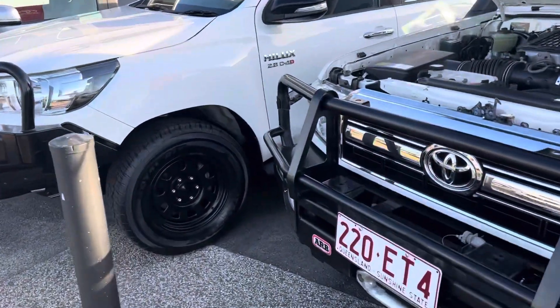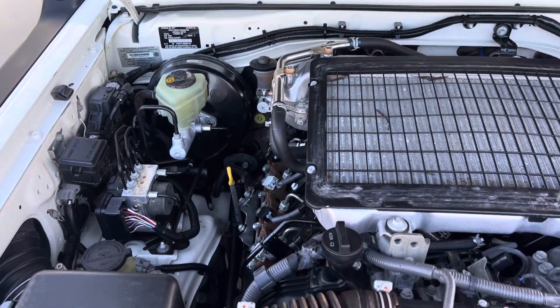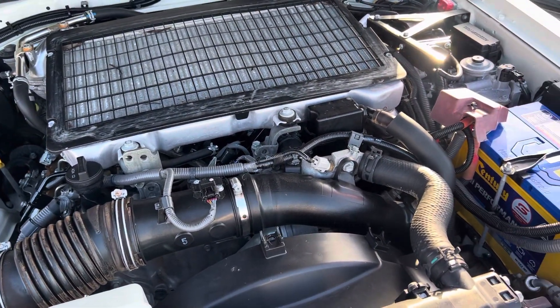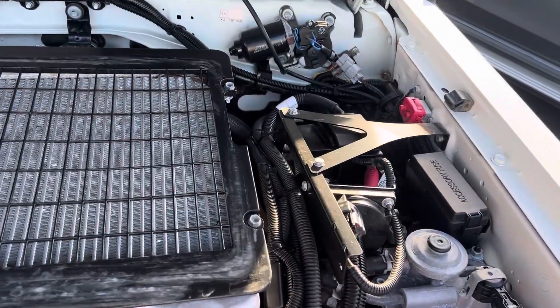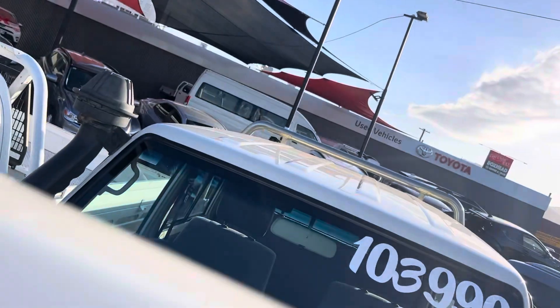Let's kick things off under the hood — as you can see, nice and tidy, all in great condition.